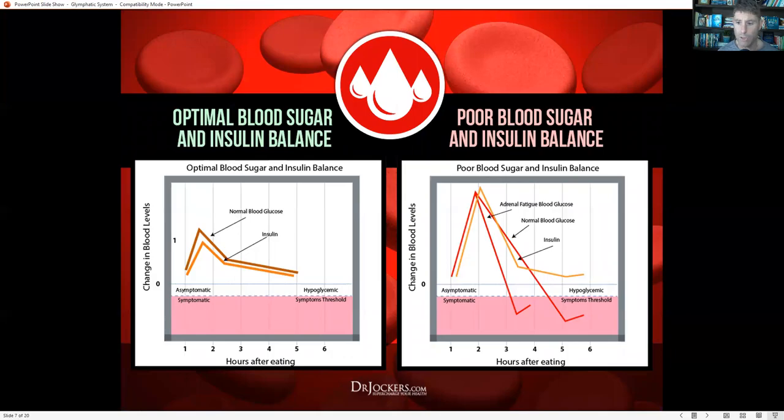With blood sugar stability, when we eat food our blood sugar goes up and our insulin follows. For some individuals, they overshoot their insulin and pull their blood sugar down into a hypoglycemic range, where they feel hangry, irritable, get headaches, have cravings, shiver, and feel dizzy and weak. That is a sign of metabolic damage to the brain. Continuing this pattern breaks down the glial cells, causes dysfunction in the entire glymphatic system, and causes more inflammation in the brain.